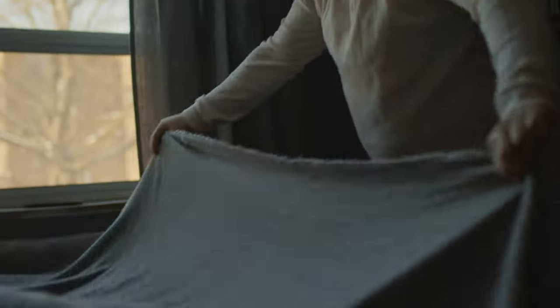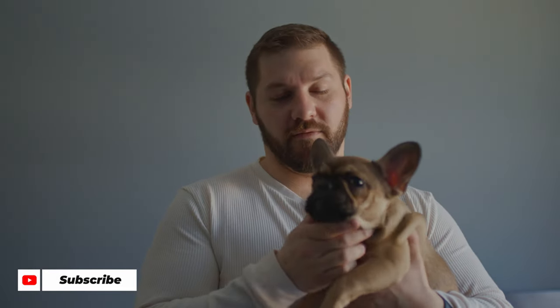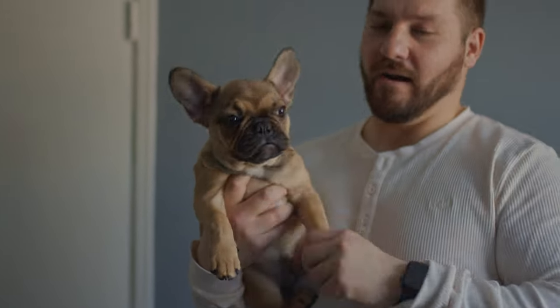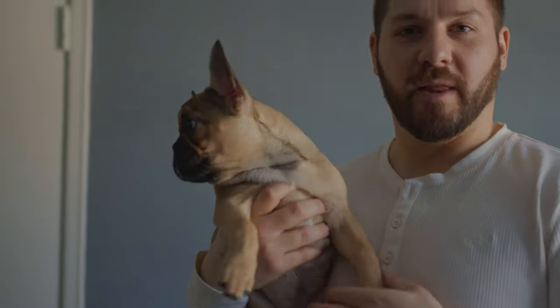Okay so we got Trunks here — he's gonna be our model for today's photo shoot. Before I get started with any kind of pictures, whether puppies or fully grown dogs, there are a few things I like to have prepared. You want to make sure you have some treats on hand, some kind of squeaky toy or toy that your dog might react to, and also I like to always have my phone or iPad with me — those are some of the tools I use.